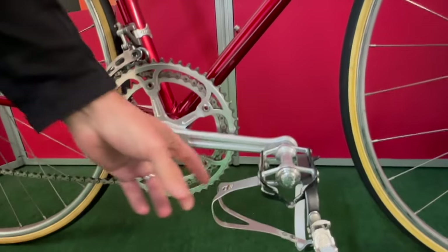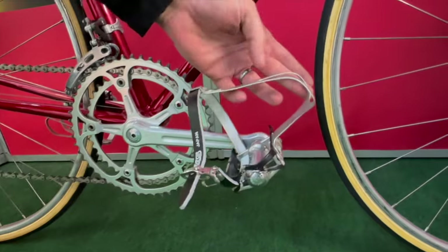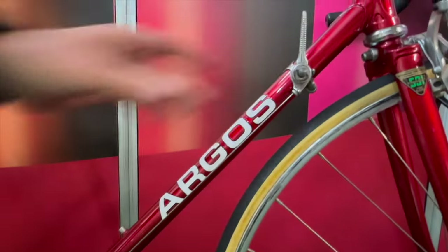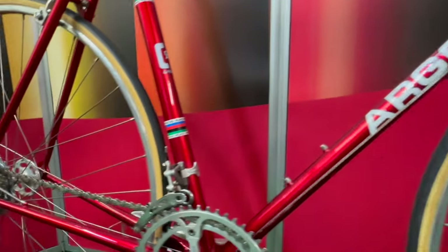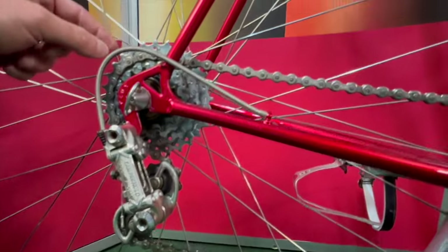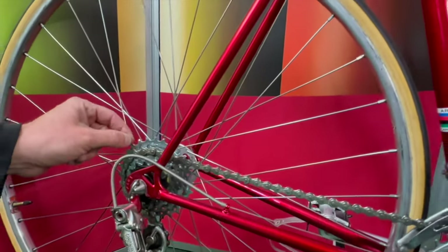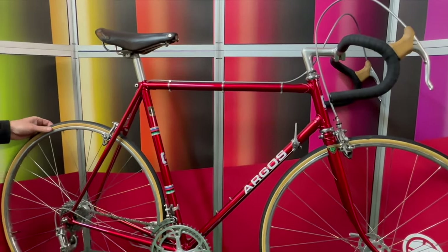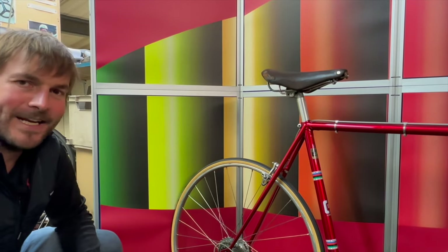It's got lovely Campag components on it — even a Clonago toe strap, which is nice. Campag shifters and what appears to be a Nuovo Record rear derailleur. The only bit that is more modern is the free hub, which has to be done to make sure it's a usable bike. Lovely Brooks saddle as well. A 50-year-old example — what a treat to be able to see it, look at it, and touch it.